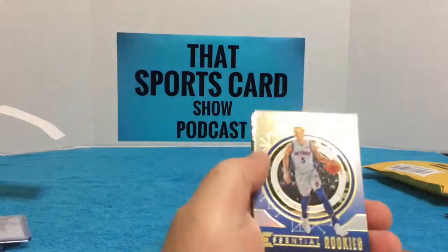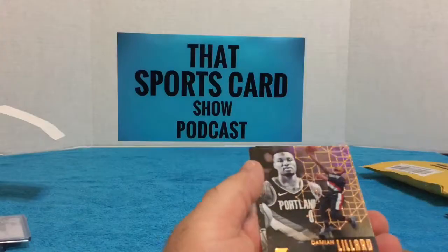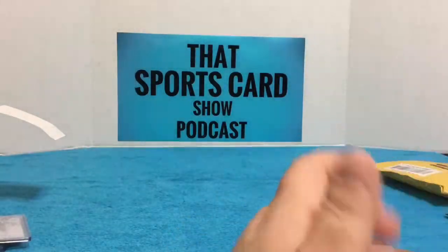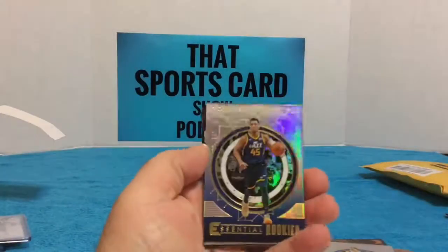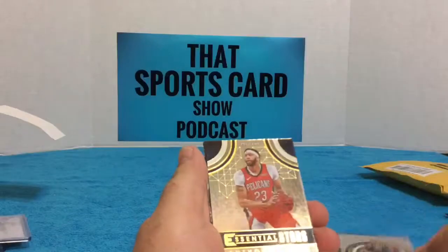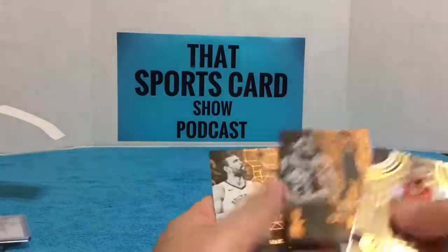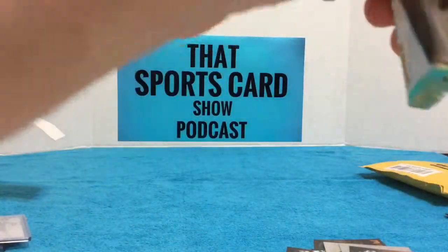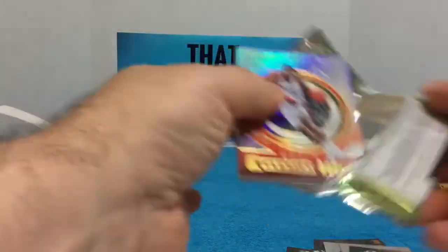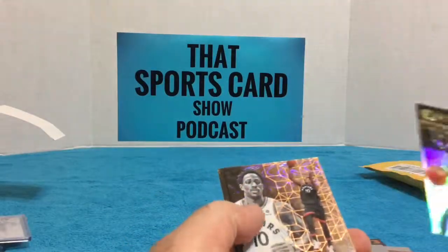Look here, Luke Kennard rookie. Jimmy Hardaway, Raymond Felton, Lillard, Schroeder. Another Donovan Mitchell essential rookie — that's two. Royce O'Neal or Daniil O'Neal, Chris Dunn, Caleb Swannigan rookie, DeRozan.